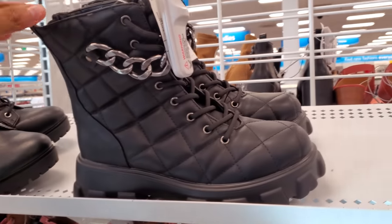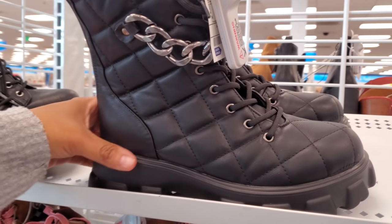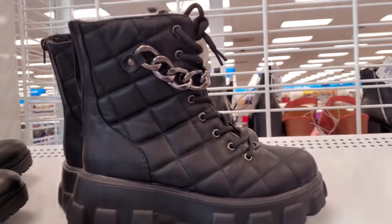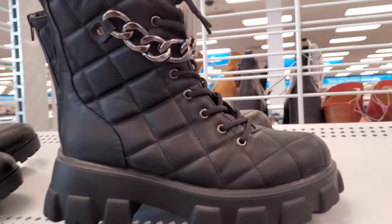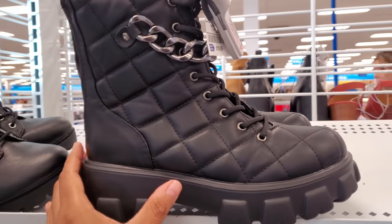Hey everyone, so I made it into Ross. Let's see this boot — I want to say Madden Girl, but it's by the brand Bamboo. Chunky bottom, very similar to Madden Girl, and it's only $20.